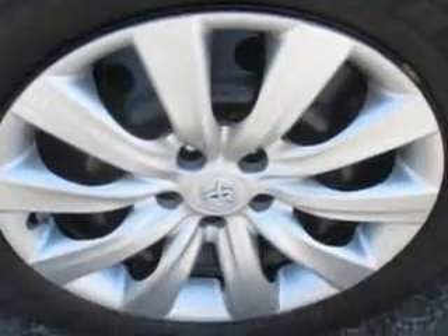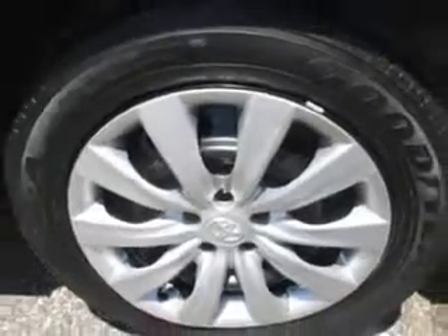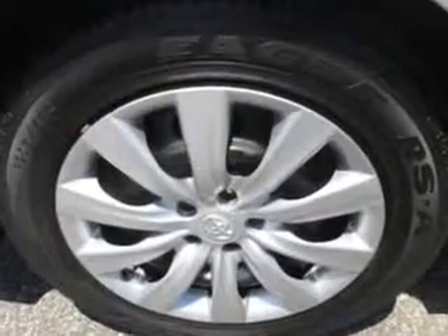Enjoy the drive and have peace of mind in this 2013 Toyota Corolla. See us at Patriot Westside pre-owned Superstore today.